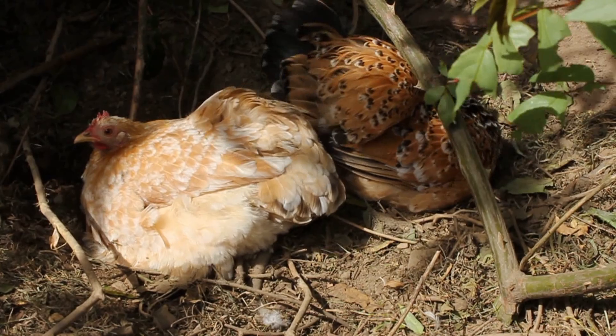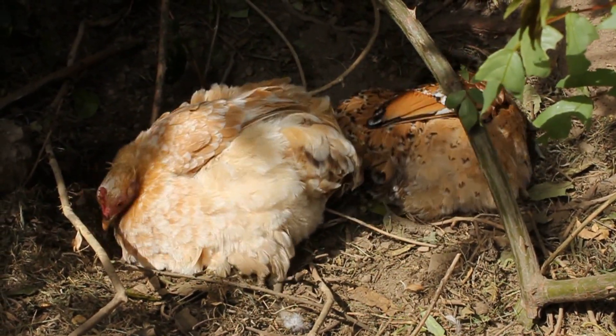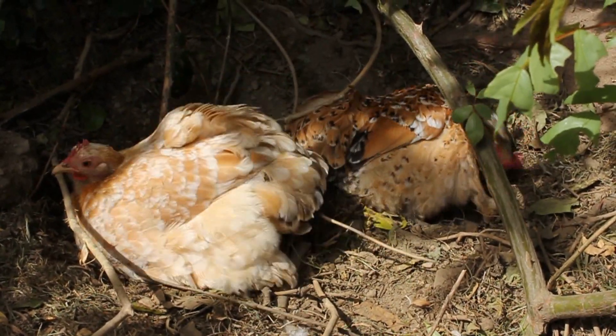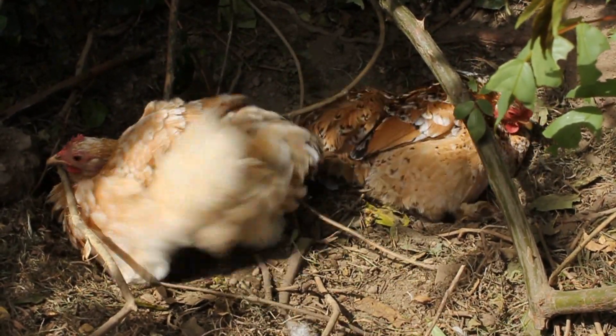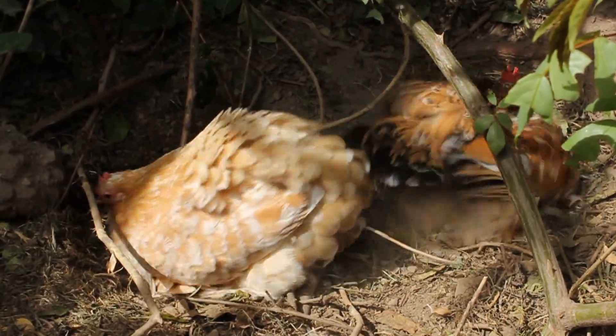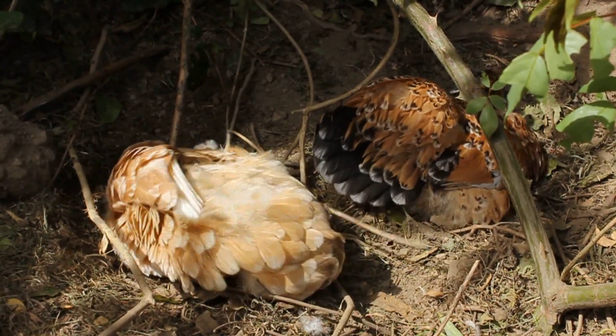Same with these two — they've both got feathers all the way down their legs. They're having a dust bath, but how do they sunbathe? I think it's got to be the feathers and the preen gland. I'm going for that.